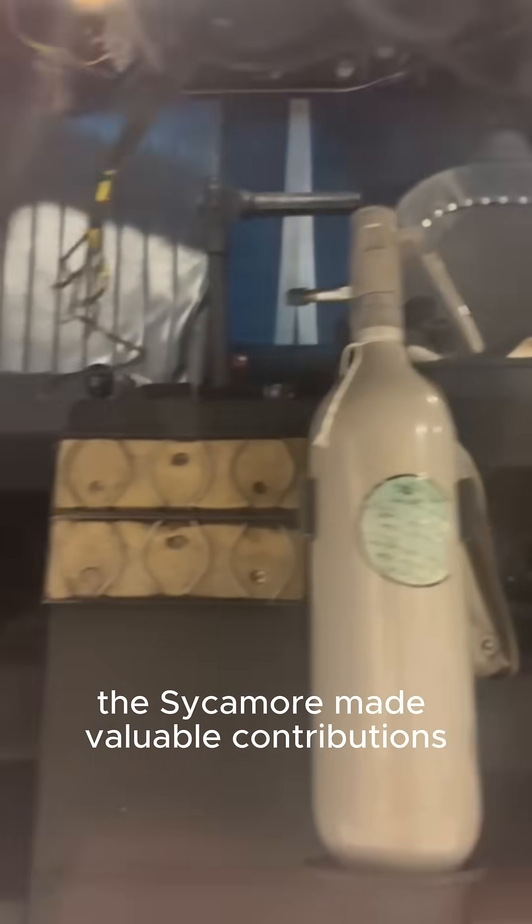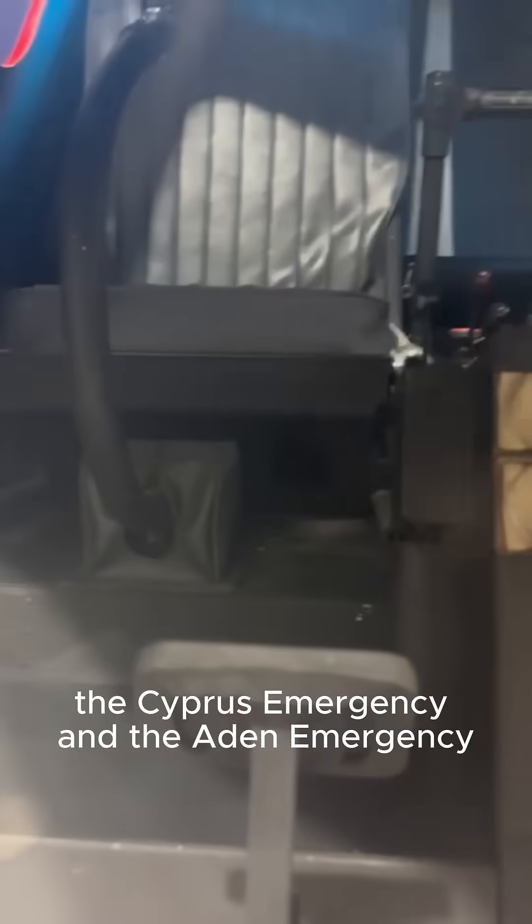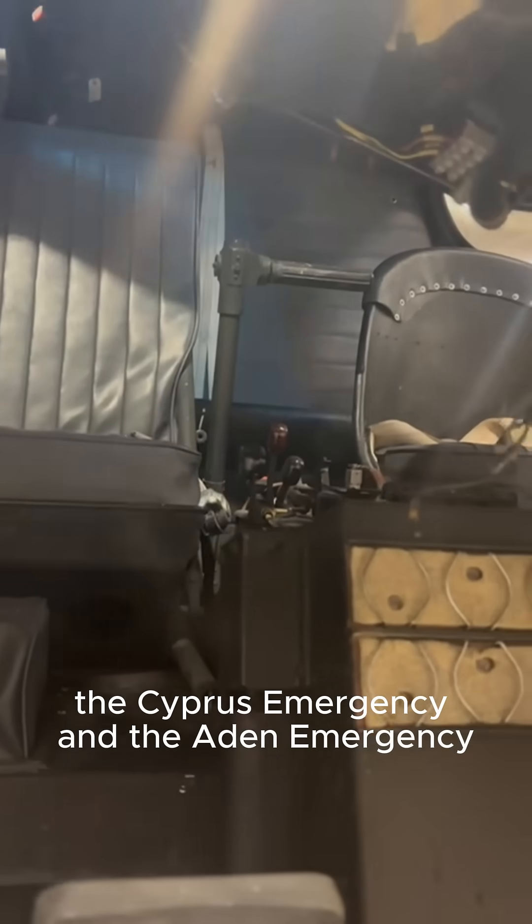The Sycamore made valuable contributions to British military activities during the Malayan Emergency, the Cyprus Emergency, and the Aden Emergency, in addition to other operations.